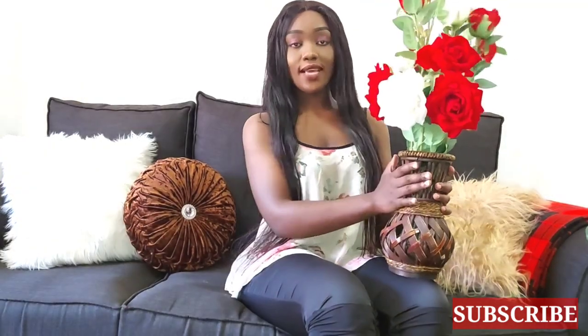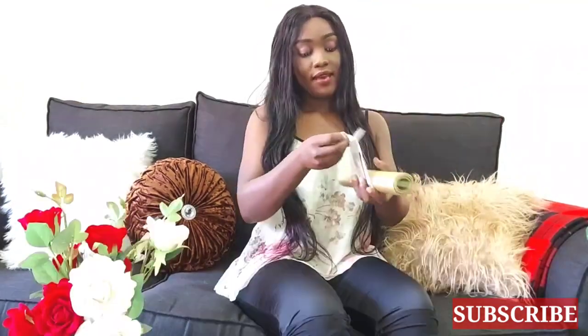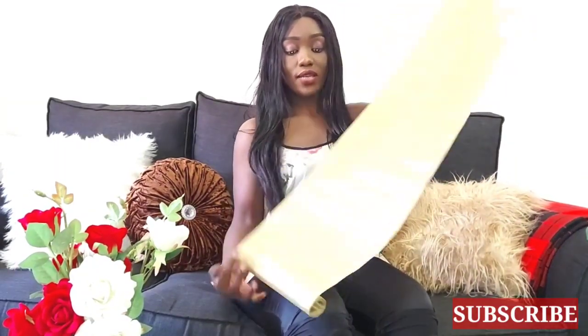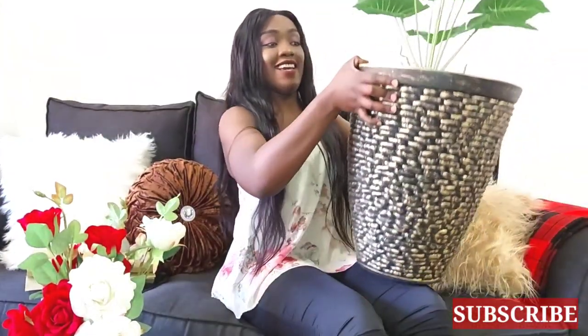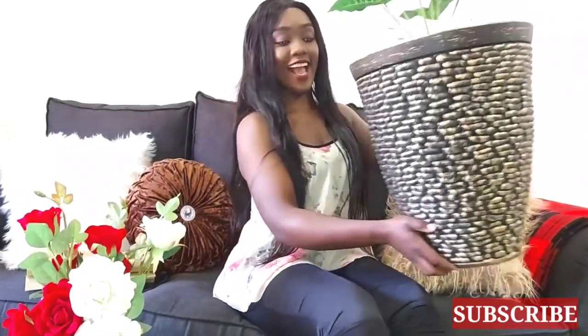This is the first thing that I got. As you see, this is a flower vase. I've not even opened it. I really wanted one because I did not have a runner. And this is what I got. I think it's so beautiful. Wow! What do you think, guys?